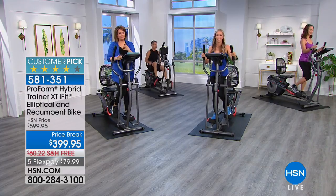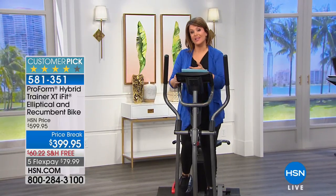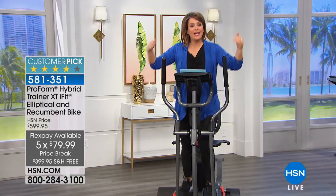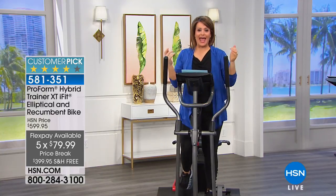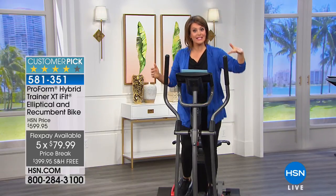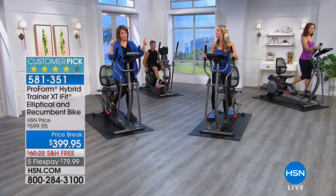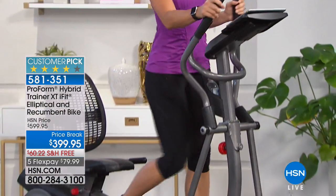It's free shipping and handling. And if you have an HSN charge card, we're going to make it really easy to get this machine home. This is top of the line from leaders in at-home fitness equipment. With VIP financing and the HSN credit card, it would be $45 a month.